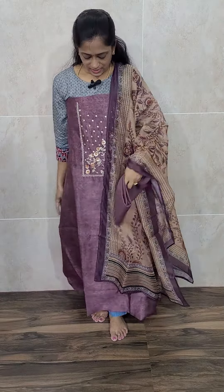We also have a very beautiful green color — totally 4 colors are available: dark purple, blue, brick red, and green. The top and dupatta are of Maheshwari silk, and the bottom is of cotton silk. Priced at just 2090 with free shipping.